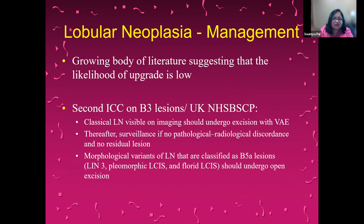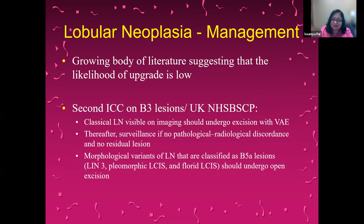As the likelihood of upgrade is low, the recommendation from Europe is that these should undergo excision with vacuum assistance and then be followed with surveillance. Only the variants considered LIN3 — the pleomorphic and florid kinds — should undergo open surgical excision. Here in the U.S., the ASBRS no longer advocates routine excision of these lesions when there is radiopathologic concordance. However, for the non-classical variants like pleomorphic or florid, complete surgical excision is recommended, similar to what we do for DCIS, where excision is with a good margin.